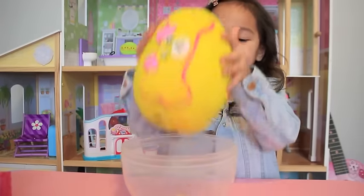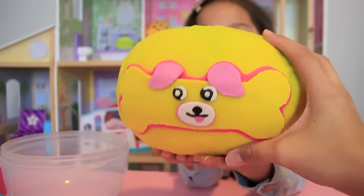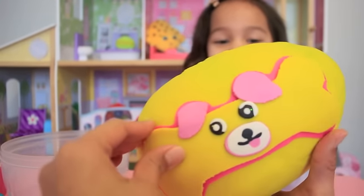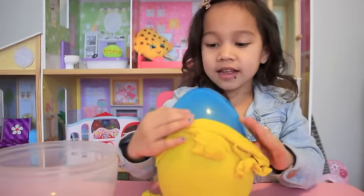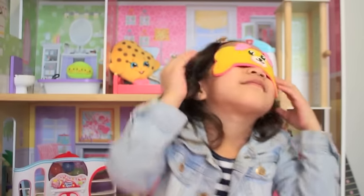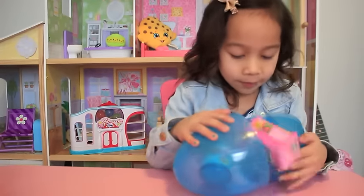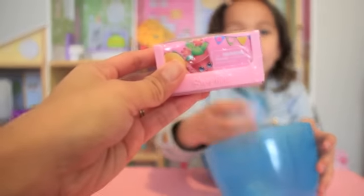Look, another surprise egg! So we created a Bonadette petkin egg — Ollie's current favorite petkin. Bonadette! Banana peel. Let's open it up — surprises! Shopkins baskets here, as well as food fair. Ollie, you can open up the food fair.